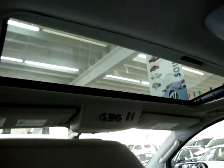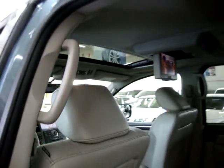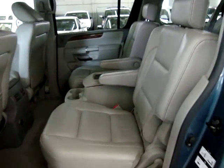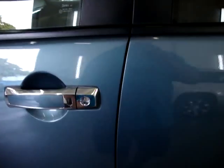The factory power moonroof is tinted but also has a hard cover to block out the sun completely. There are bucket seats in the front and bucket seats in the center with a center console as well, and a full bench in the rear — so this seats a total of seven passengers. You've also got wood trimming and chrome door handles.